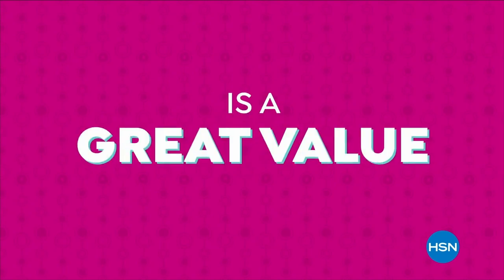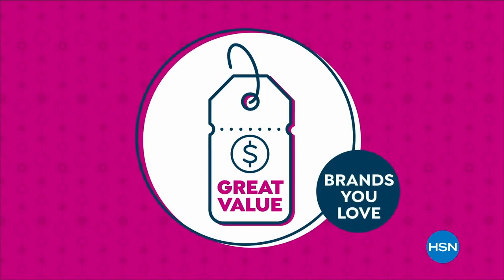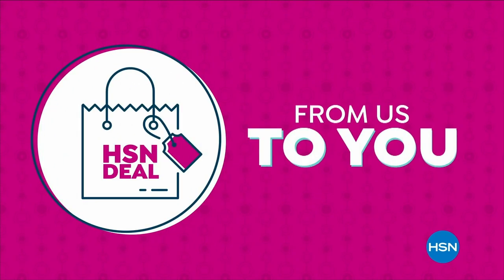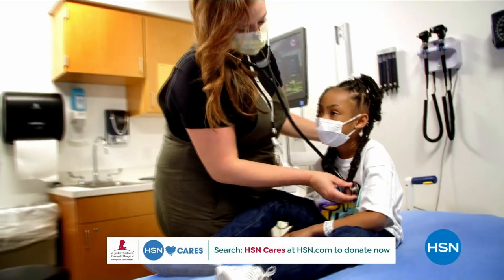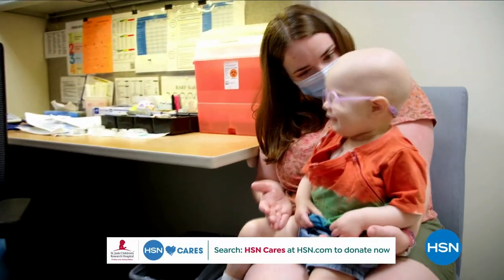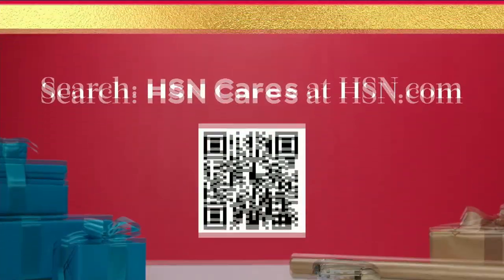Hi, it's Marlo Thomas with St. Jude Children's Research Hospital. HSN has been a partner in our St. Jude Thanks and Giving campaign since 2005, and with your help they've raised more than $16.1 million. Your donations allow us to keep our promise that families never receive a bill from St. Jude for treatment, travel, housing, or food, so they can focus on helping their child live. Please visit HSN.com, search for HSN Cares, or scan the QR code to donate.